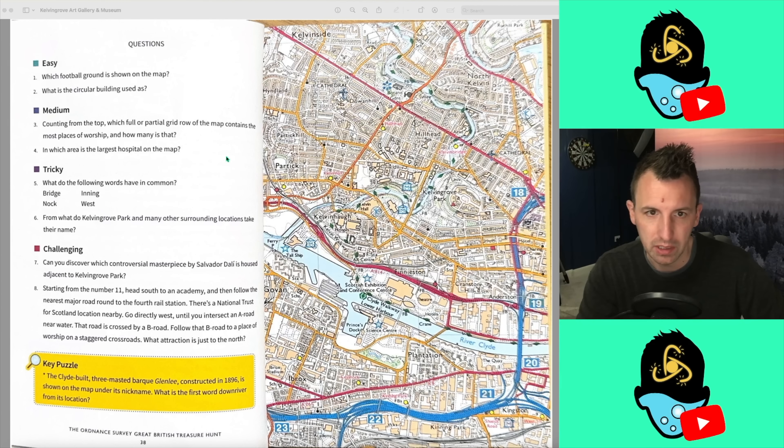Question 2: what is the circular building used as? The thing that immediately jumps out at me is this one here, which of course says theatre. I can't really see any other circular buildings, and as it's an easy question, I think it's going to be that. Someone said in the comments of the last episode that I should slow down because my ego is getting in the way. I didn't quite understand that — I thought I took a lot of time anyway.